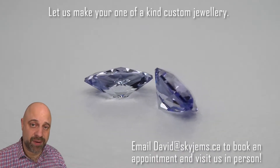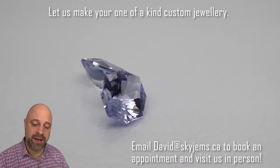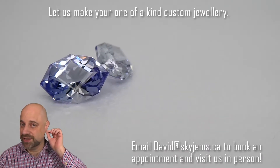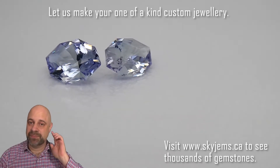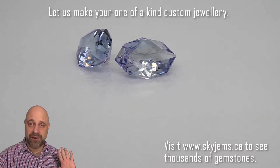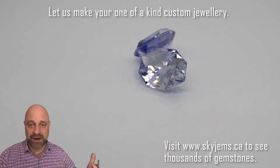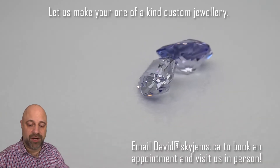And if you do want to make a pair of earrings with these, please reach out to me — David at SkyGems.ca. I'd love to see these. You can go into studs. Dangles would be just amazing — like just a single diamond, 10, 15, maybe 20 points, with the tanzanite dangling underneath. Very casual, very everyday. Also very unique and a gorgeous piece that you can wear every day and will definitely get noticed because it's truly one of a kind.